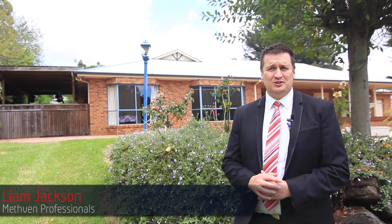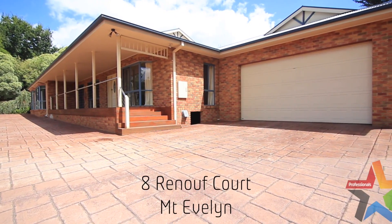Hi, my name's Liam from Methvin Professionals and welcome to this fantastic home at 8 Renouf Court, Mount Evelyn. Come with me and let's have a look.